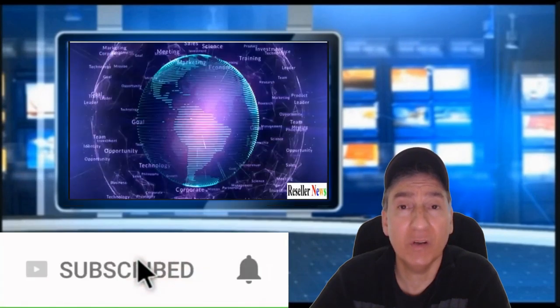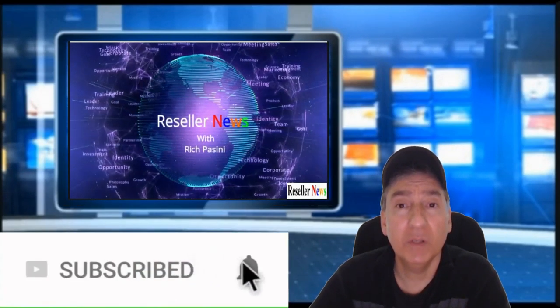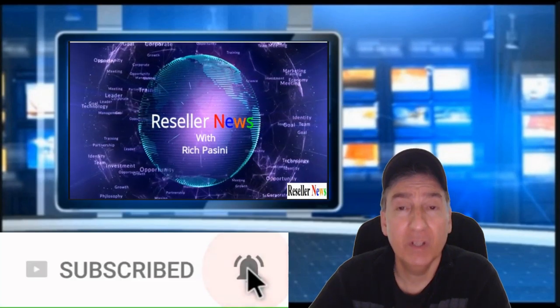Well, that concludes the reseller news. I hope you got a takeaway from it and if it was any help, please don't forget to hit that subscribe button, like, comment, and share. And if you want to be notified when I post new videos, please hit that bell notification icon. This is Rich Bassini signing off — until next time, bye-bye.